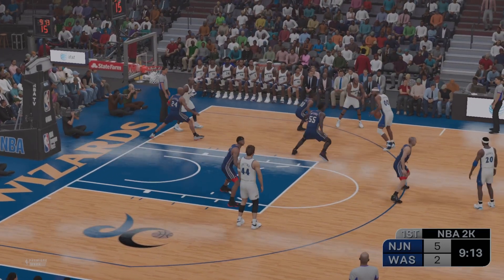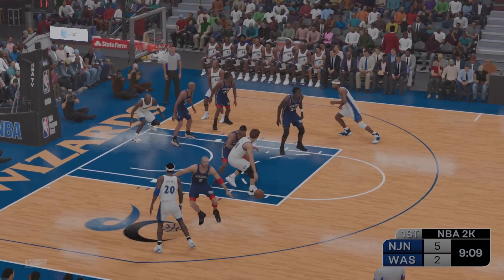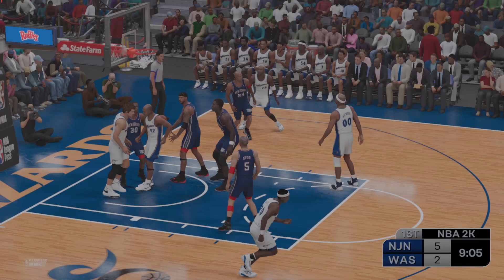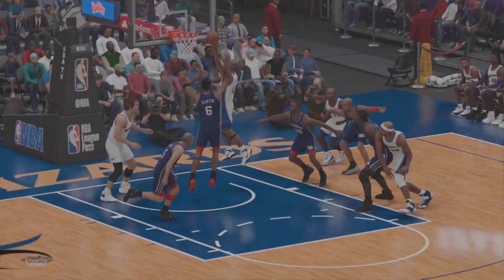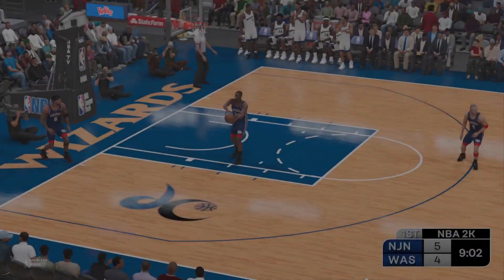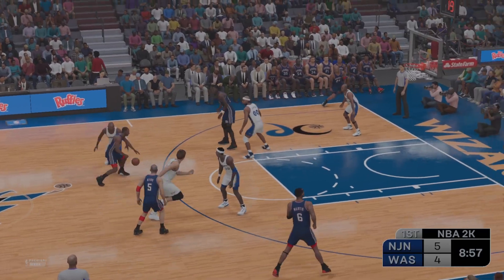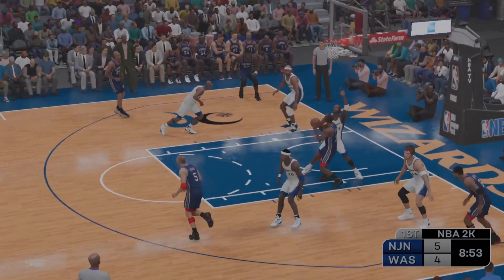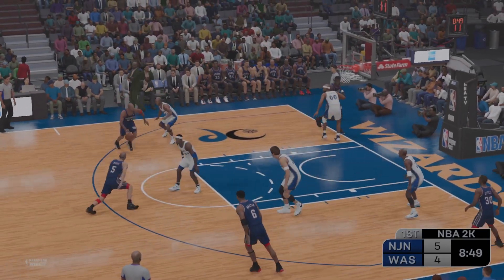Jordan kicks to Stackhouse. Nice ball movement by Washington. Here's Leitner — a putback, controls the rebound and puts it back up and in. Oh, how about the finesse there? A nice little gentle touch on the board. When you have that gentle touch, those tip-ins are easy to come by, but only if you grind hard enough to get yourself in tight before the shot goes up. You've got to get your work done before the shot is attempted.